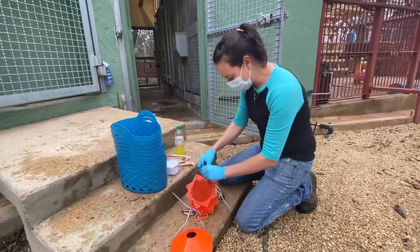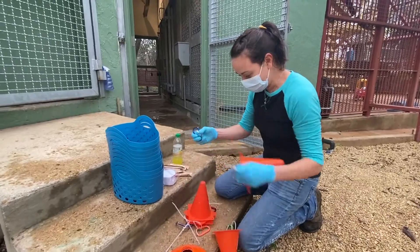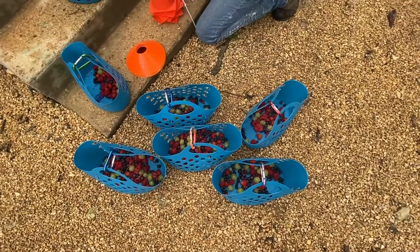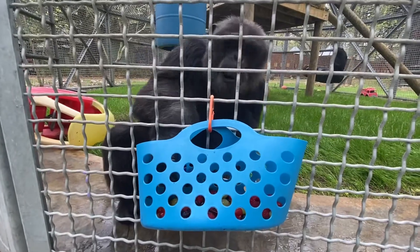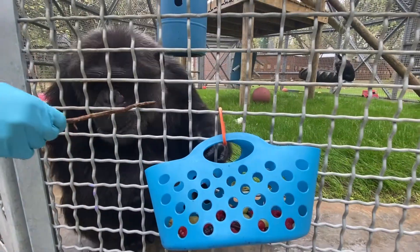I have some enrichment items that I made to hang up so that the animals can use little tools like sticks to pull out their snacks from in there. You wanna use your stick?